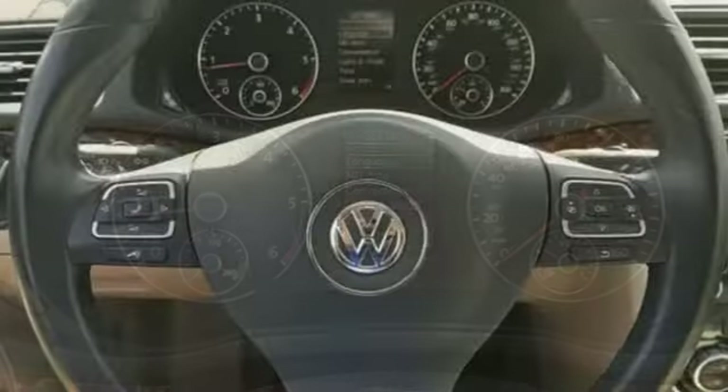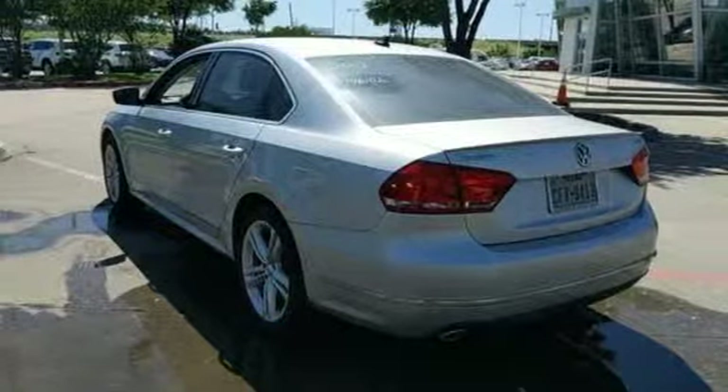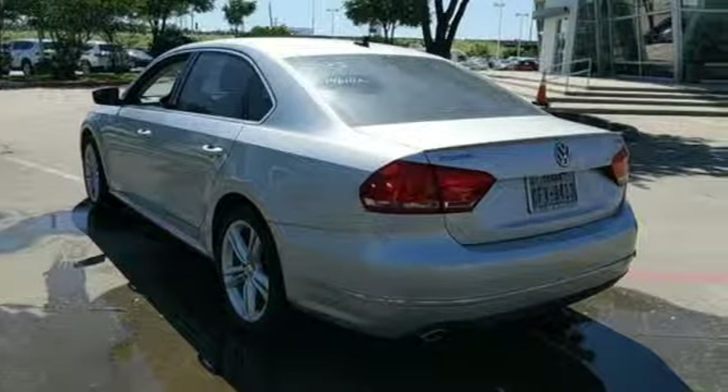Intercooled turbo inline four-cylinder engine. Power sliding and tilting sunroof. Gas pressurized shocks. And power heated mirrors.